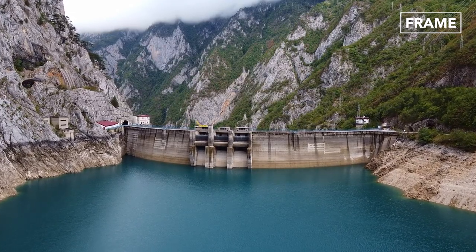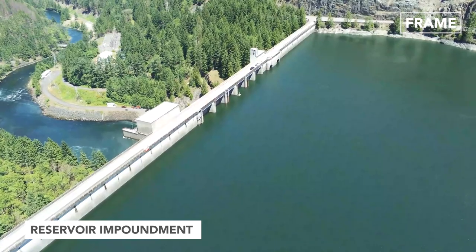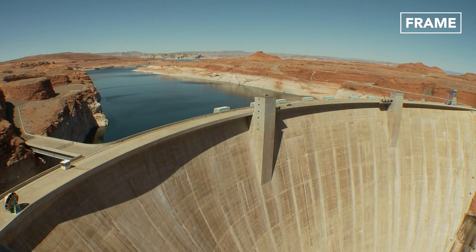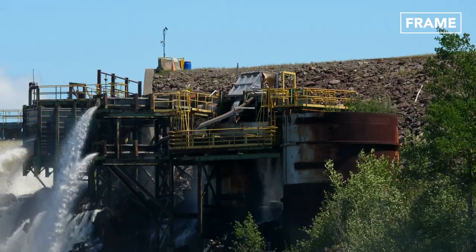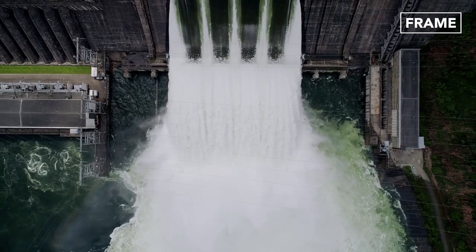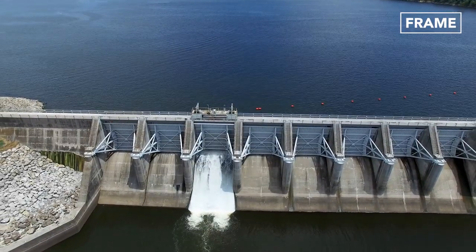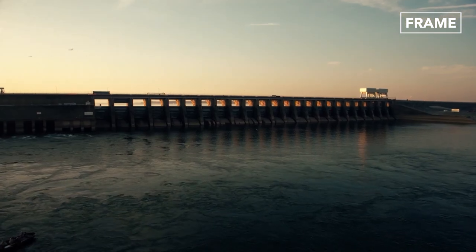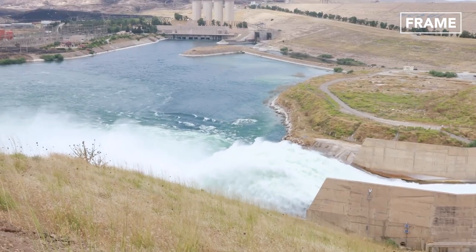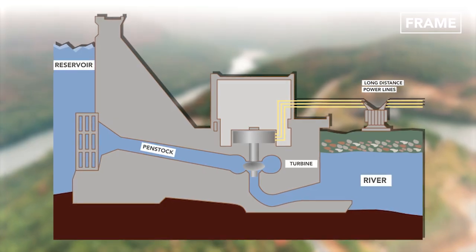A typical hydroelectric power system uses an enormous dam to store river water in a reservoir in a process known as impoundment. These dams are constructed to maximize the energy collected as the water exits the dam. Several colossal dams operate tirelessly worldwide to ensure consistent electricity generation. These dams are usually built on large rivers with a large elevation difference. The dam holds water behind it, releasing it only through the small intakes near the base of the wall.